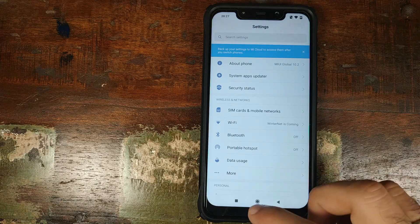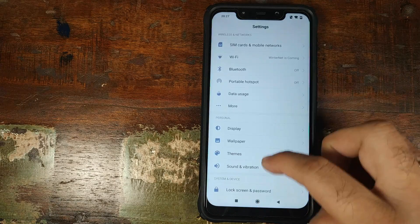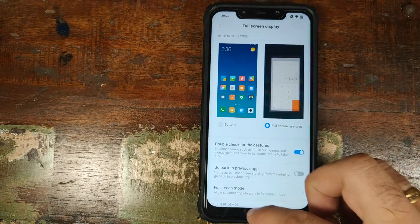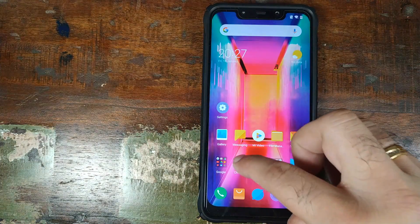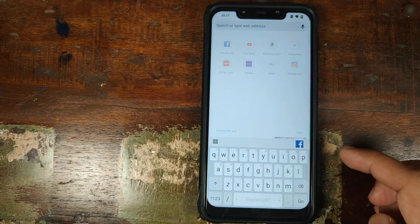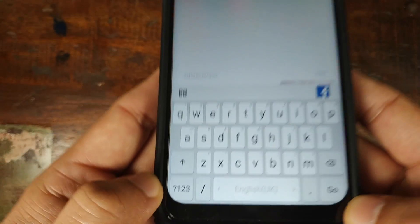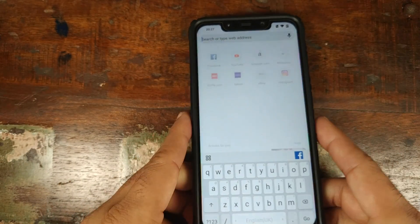Let's check whether they fixed the keyboard cutting out when you enable full screen gestures. Go into settings, full screen display, enable full screen gestures, go to the home screen, open Chrome, and try to fire up the keyboard — your keys are still being cut out. So Xiaomi still hasn't fixed this.